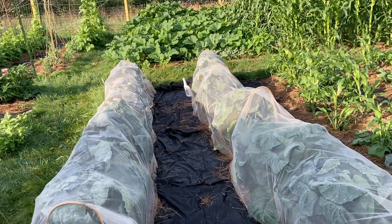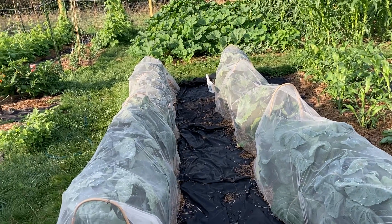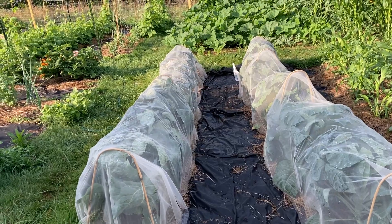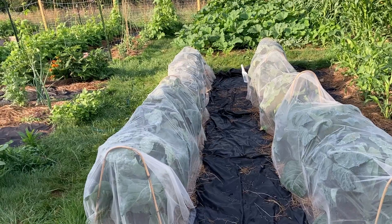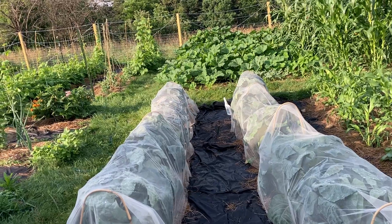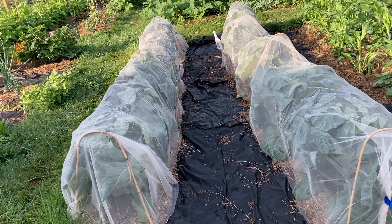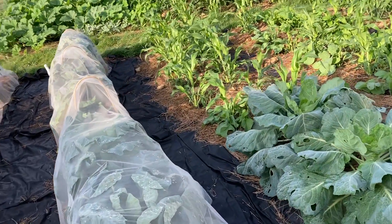I've had to pull all the netting off a couple of times to get weeds out and to get bugs off the leaves. This netting is not official garden netting — it's just tulle from Joanne's Fabrics or wherever you get fabric — so it's keeping the moths off but not the smaller things. There was an explosion of aphids in there and I had to clean off all the bottom leaves. There are other little insects in there, including praying mantises, so it's quite the ecosystem.